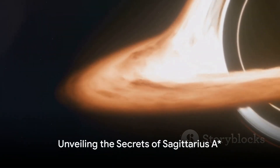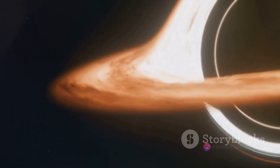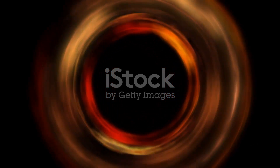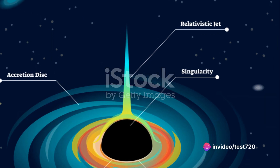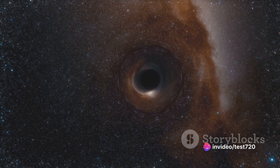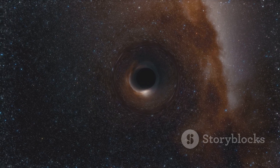Now onto the star of the show — or rather the supermassive black hole of the show — Sagittarius A*. Located at the heart of the Milky Way, Sagittarius A* has been the subject of intense scientific scrutiny. The EHT has managed to capture a new polarized image of Sagittarius A*, revealing its swirling magnetic fields. This image allows scientists to better understand the behavior of black holes and the complex dynamics at their boundaries, known as the event horizon.